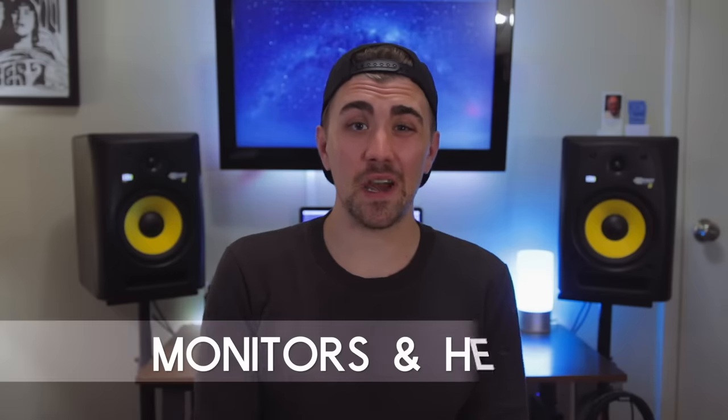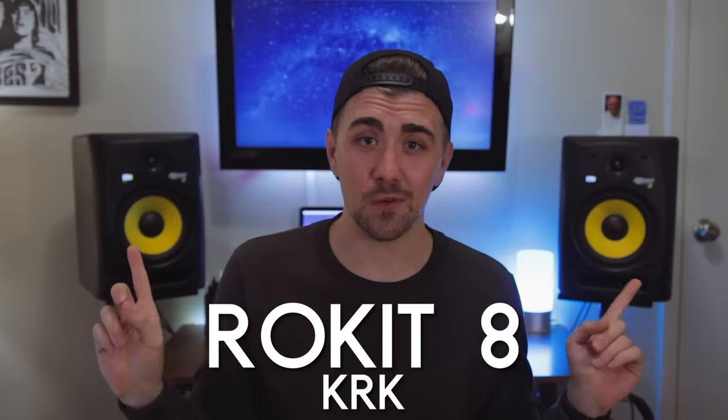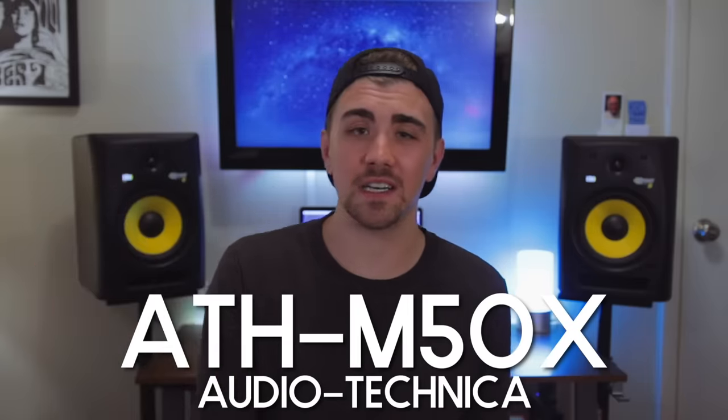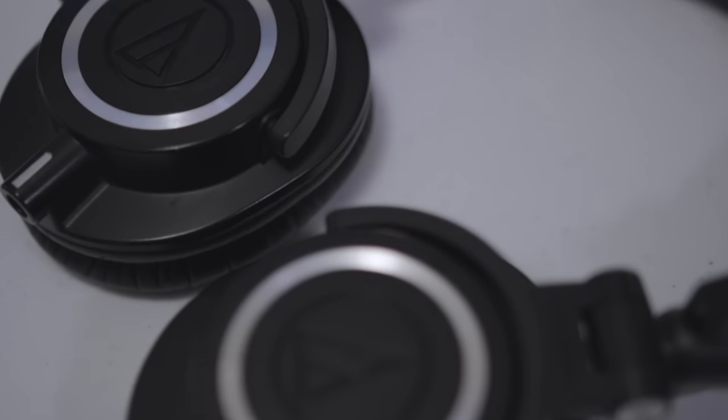Last but not least you're gonna need a way to listen back to all of this music that you're making — so you'll need some monitors and some headphones. Monitors and headphones really divide opinion, so I'll just tell you what I use and include some low-budget options in the description. These are KRK Rocket 8's — I really like them. For headphones, my absolute favorites are the ATH-M50X's from Audio-Technica. Music just sounds the best through these to my ear, and I can trust that if a mix sounds good on those headphones, it's probably gonna sound good everywhere.